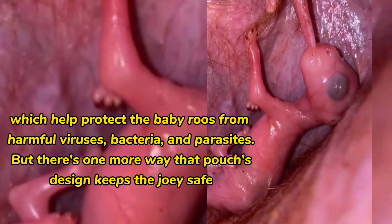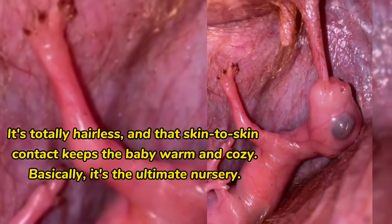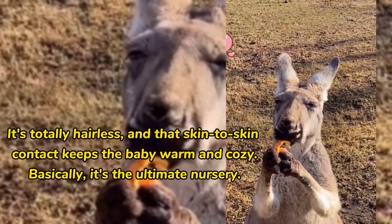There's one more way the pouch's design keeps the joey safe: it's totally hairless. That skin-to-skin contact keeps the baby warm and cozy. Basically, it's the ultimate nursery.